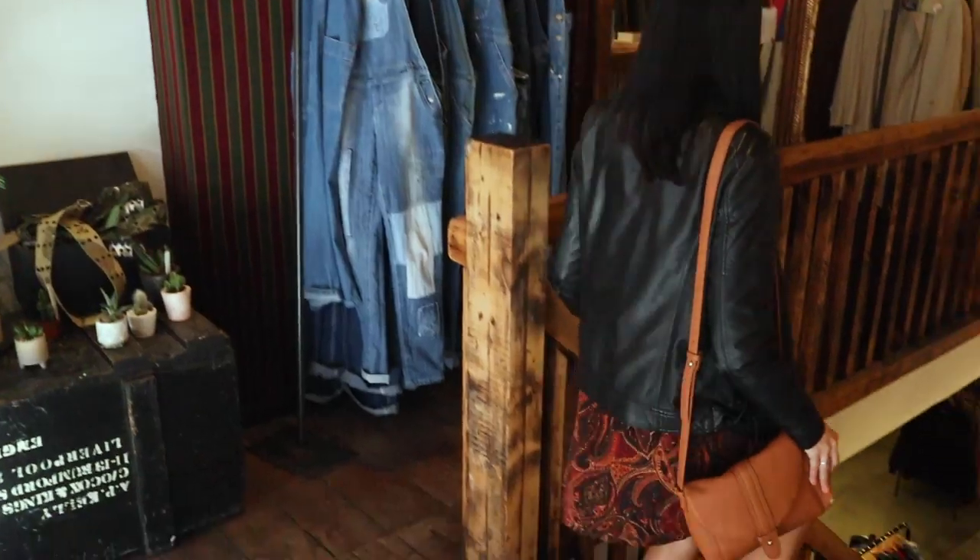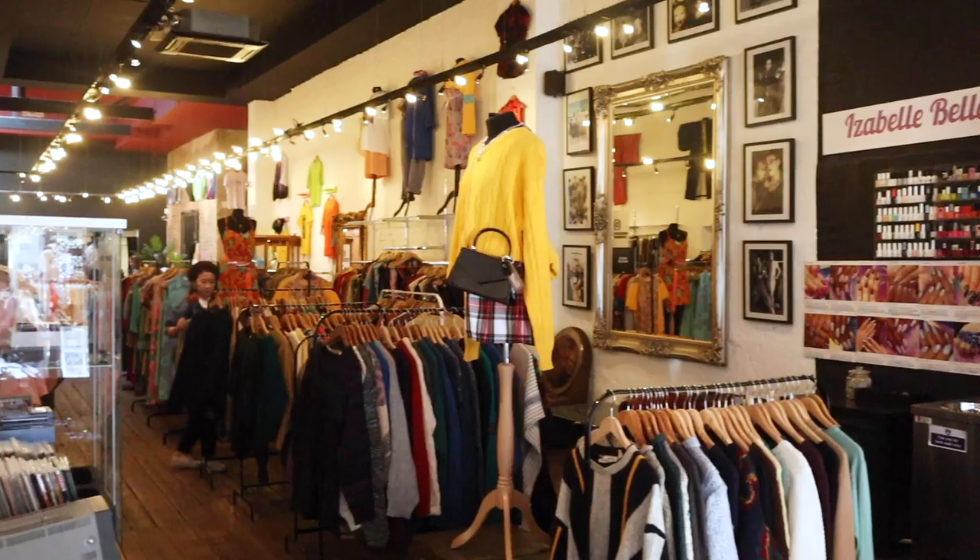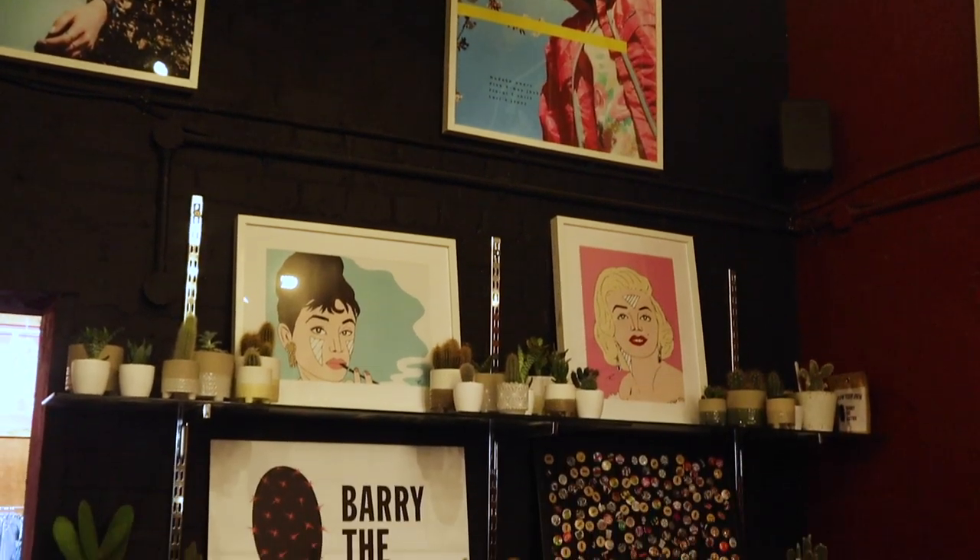London has a ton of great vintage shops, and the biggest — apparently the biggest shop in all of Europe — is called Attica, located in Shoreditch. Attica is part of my Cool Vintage Shops to Visit in London video, which you can watch by clicking the box that's popping up right below me. You can watch it right now.